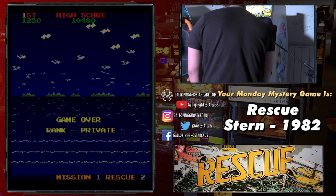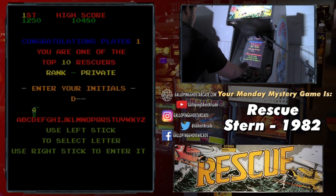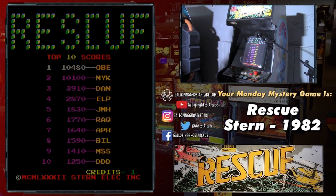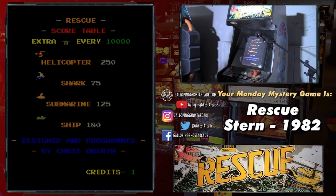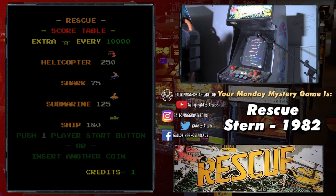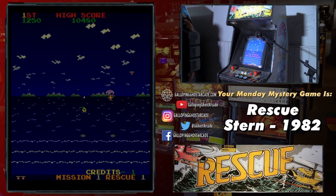This game is brutally hard — 1,250 points. I like the fact that it has a similar feel to Robotron with the two joysticks — I think that's a little bit helpful. Definitely going to be back on it. Let's see some scores. Who's stepping up next? I have to say, everything in this game is out to get you.